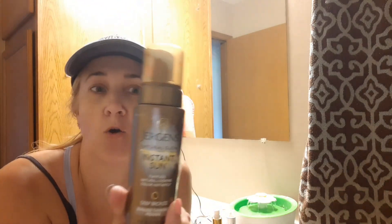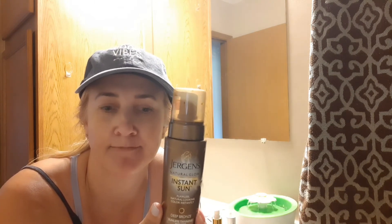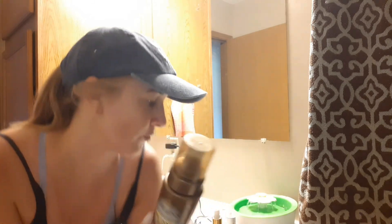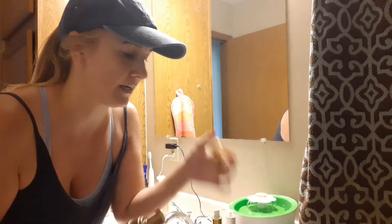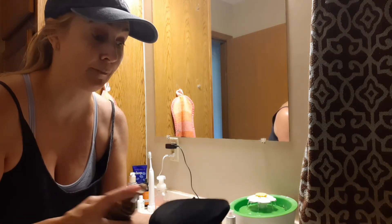If you like something more gradual, there's also a foam tanner where you don't really have to worry about streaking because it doesn't go on super heavy. You're not going to really notice the color until you layer it a few times. I still use my mitt from the Fake Bake, but it's a foam formula.